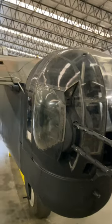Here's a look around the Handley Page Halifax that's on display at the Yorkshire Air Museum over at the former RAF Elvington near York.